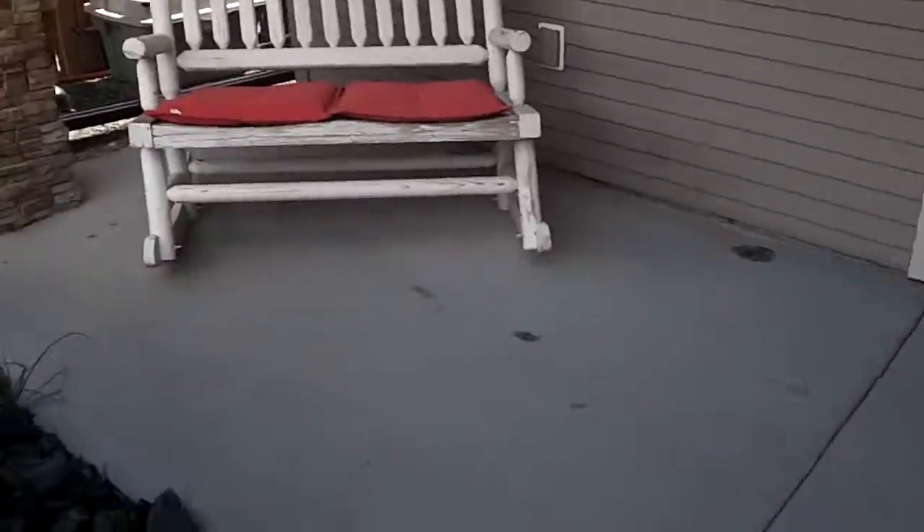Front door, gate. And front hallway here — it's got a nice big cupboard there, and a bedroom just as you come in the front door.